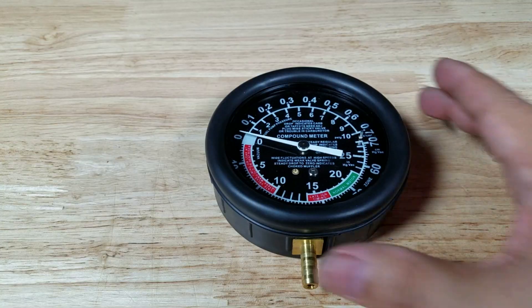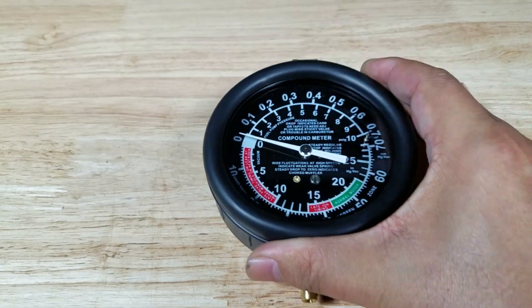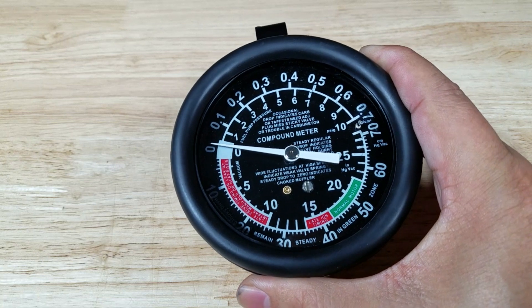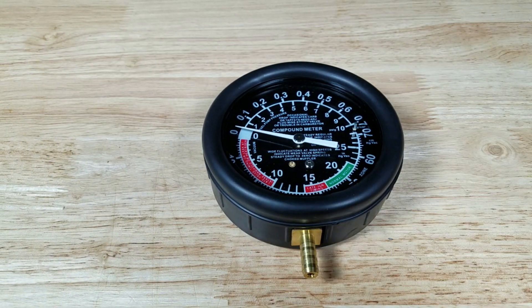Today we're going to use the OG way of doing it — the vacuum gauge. The old school vacuum gauge. You can tell a lot about engine health by measuring the amount of vacuum inside an engine. You can think of it as the old school OBD2 scanner. If you want to purchase this exact one, check out the link in the description below — Amazon can have it delivered overnight.